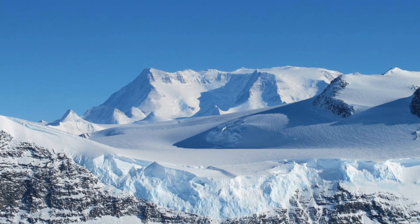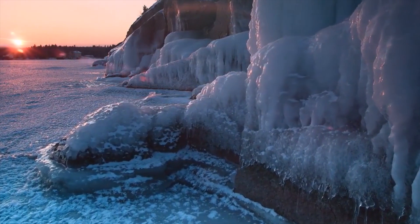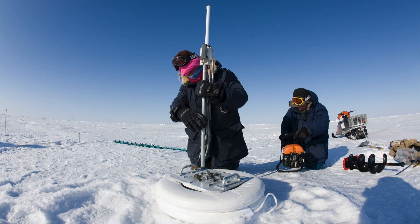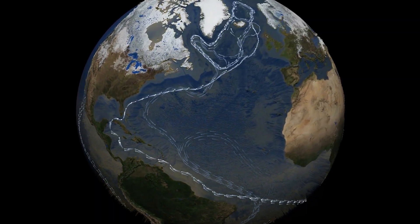Not only are the ice sheets beautiful, they also have important effects on weather and sea level while maintaining a record of past climate. The ice sheets can be described as the planet's air conditioner and are able to cool the warm waters traveling from the tropics.